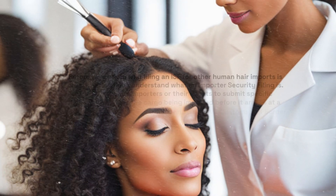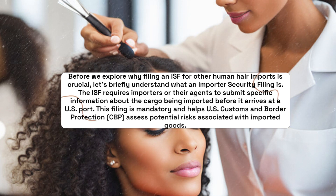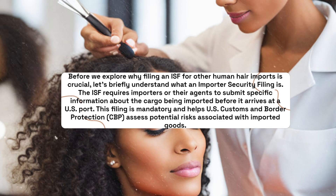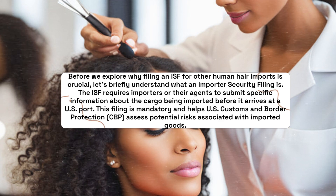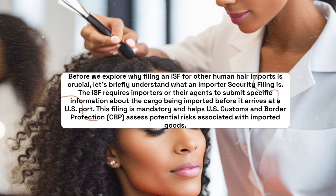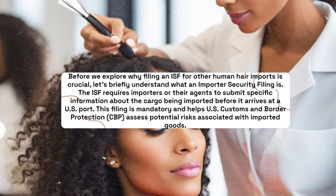Before we explore why filing an ISF for other human hair imports is crucial, let's briefly understand what an Importer Security Filing is. The ISF requires importers or their agents to submit specific information about the cargo being imported before it arrives at a U.S. port. This filing is mandatory and helps U.S. Customs and Border Protection assess potential risks associated with imported goods.